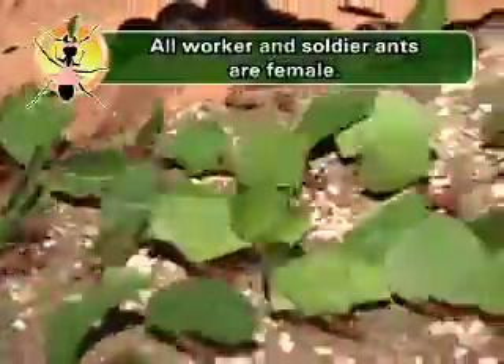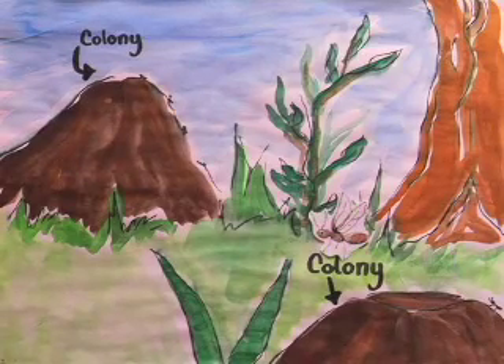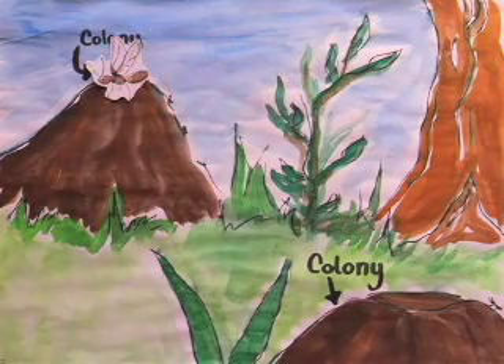All of the worker and soldier ants are females. The only male ants in the group have wings, and they fly from the colony to mate with the queen in another colony. They die soon afterwards.